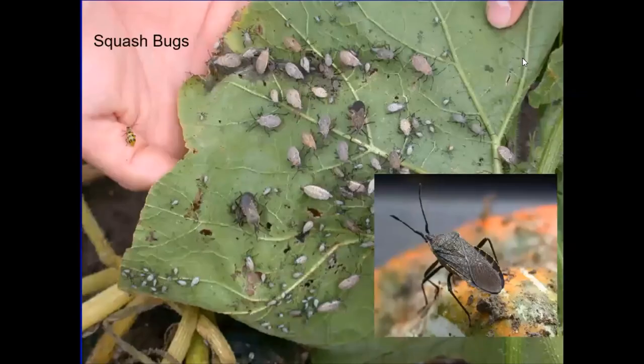Squash bugs feed on plants in the cucurbit family — I've had these really bad on my Waltham butternut squash. You can see multiple life stages: lots of nymphs of different sizes, and the adult is the darker gray beetle. They're sucking the juice out of the squash plant. Insecticidal soap can knock them back. Look on the underside of the leaf — if you've got a big population, somebody wasn't paying attention when there were just a few.